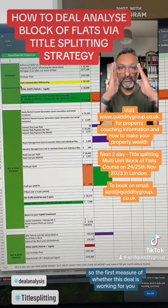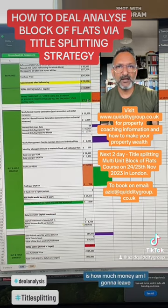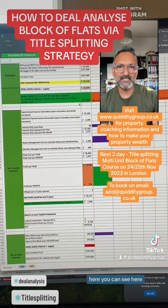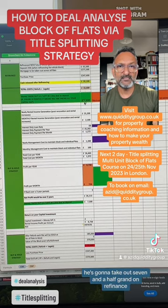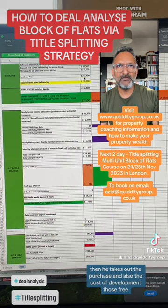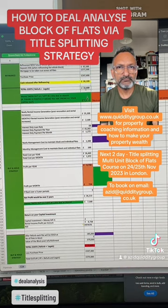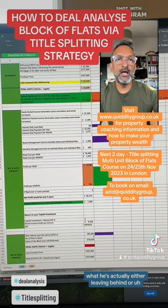The first measure of whether a title splitting deal is working for you is: how much money am I going to leave in? In this particular case, he's actually going to leave nothing. In fact, he's going to take out £7,500 on refinance, because the value on refinance has gone up. You subtract the purchase price and the cost of development, and that gives you what you're either leaving behind or taking out.